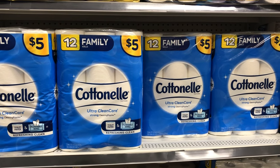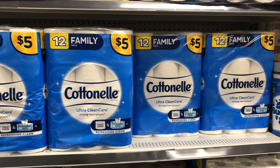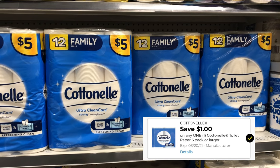You can also grab a package of the family count 12 rolls of cotton nail — they are five dollars and we have a one dollar digital coupon, making this one just four dollars.